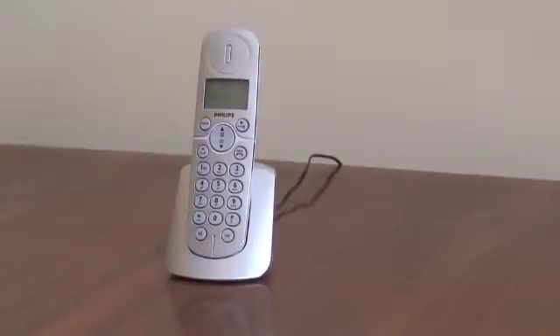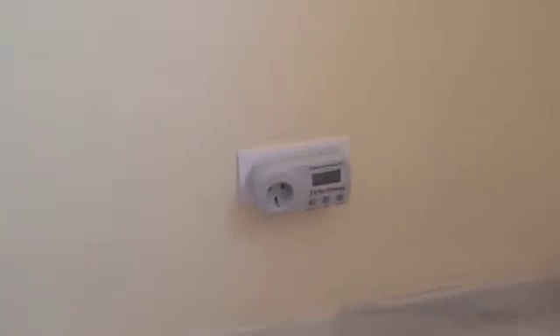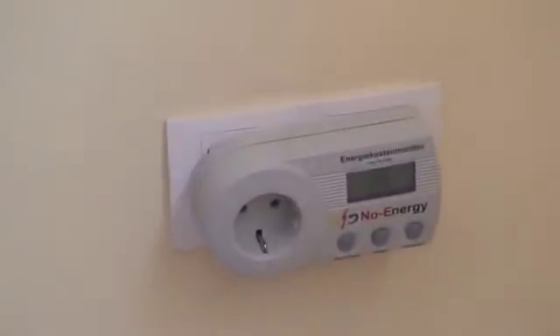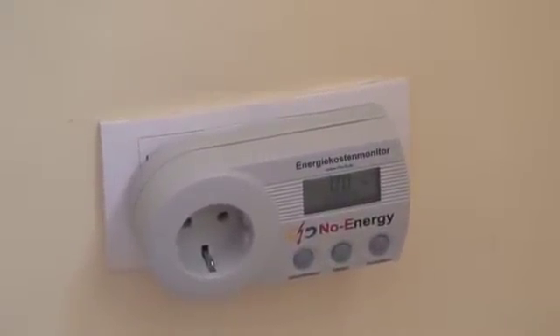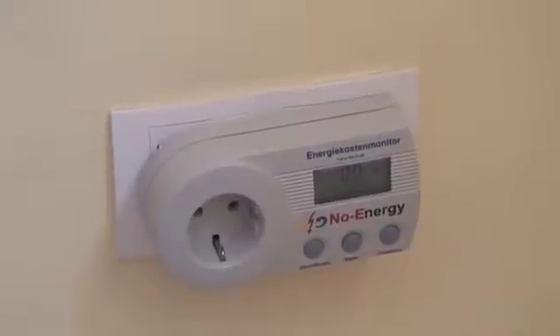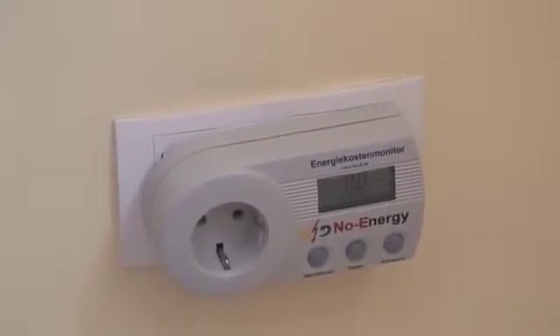Continuing my series looking at the energy consumption of everyday devices, I've got this little wireless telephone and cradle. They're at the moment plugged out, so we zip over to my little energy monitor down here — you'll see that they are not plugged in and it's reading zero watts of energy being consumed.